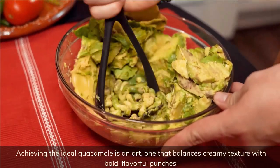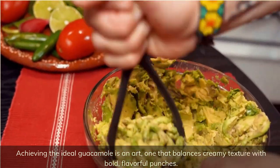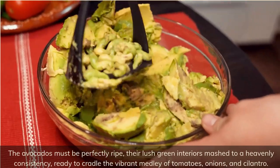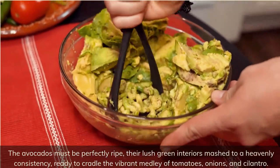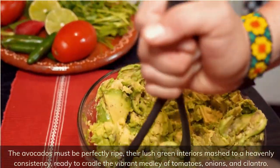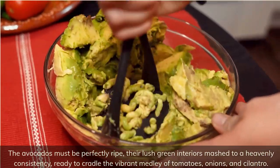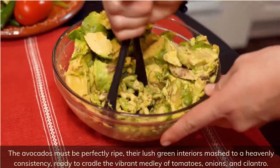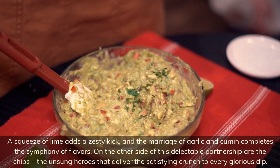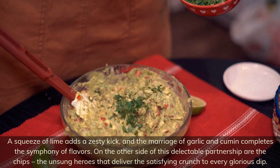Achieving the ideal guacamole is an art, one that balances creamy texture with bold, flavorful punches. The avocados must be perfectly ripe, their lush green interiors mashed to a heavenly consistency, ready to cradle the vibrant medley of tomatoes, onions, and cilantro. A squeeze of lime adds a zesty kick, and the marriage of garlic and cumin completes the symphony of flavors.